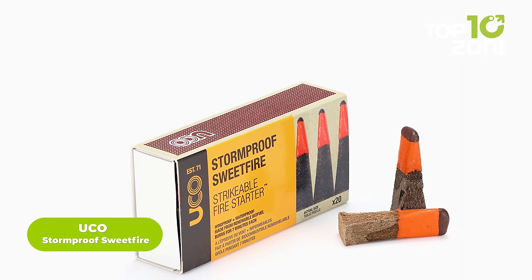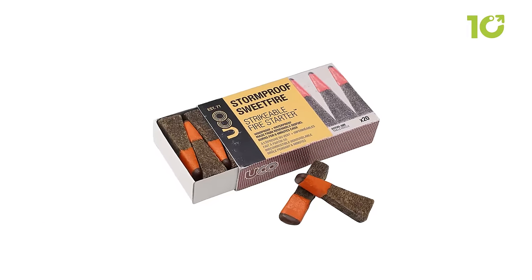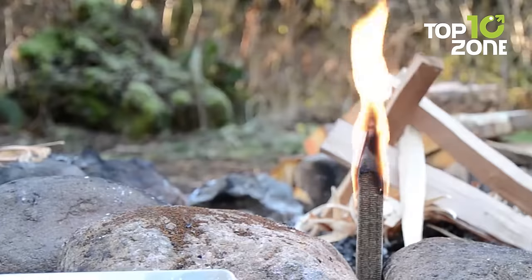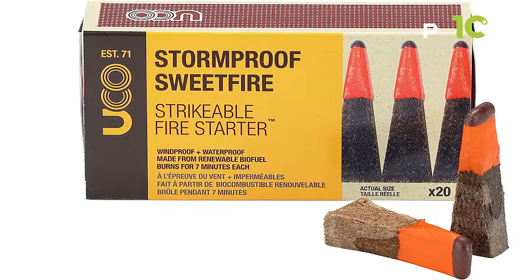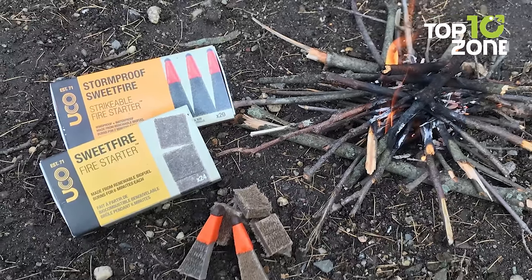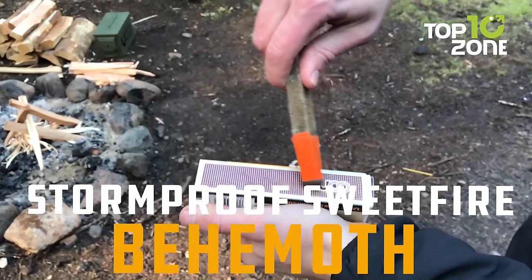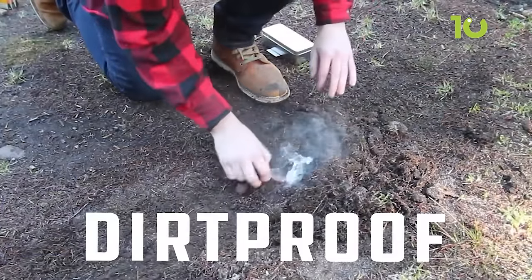The UCO Stormproof Sweetfire is a must-have for any eco-conscious camper. This emergency fire starter is not only versatile, but also environmentally friendly. Made from bagasse, a by-product of sugarcane, and infused with vegetable wax, these match points are sustainable and provide up to 7 minutes of burn time. With 20 match points in each box, you'll be prepared for any situation that requires a quick and reliable flame. The strikeable tip eliminates the need for additional matches or lighters, so you can enjoy a warm fire while making a sustainable choice.